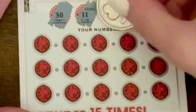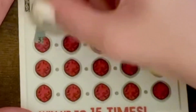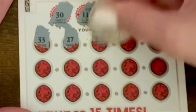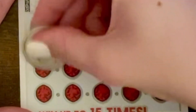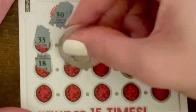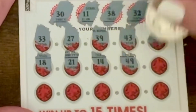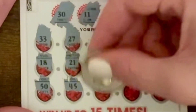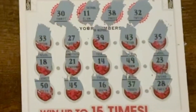Looking for 30, 11, 38, and 32. Not a winner.